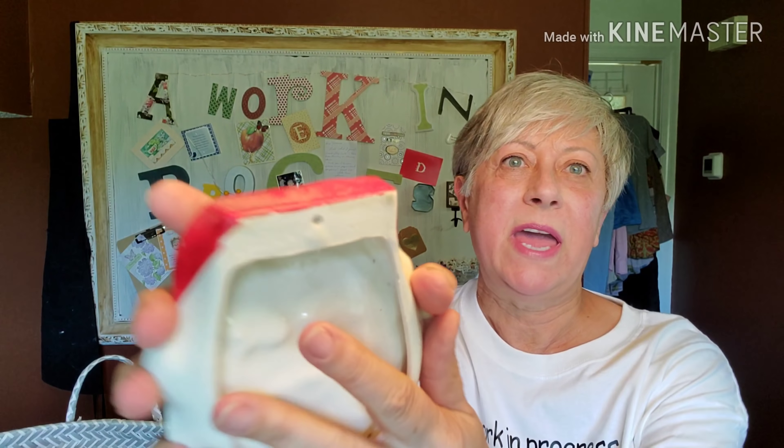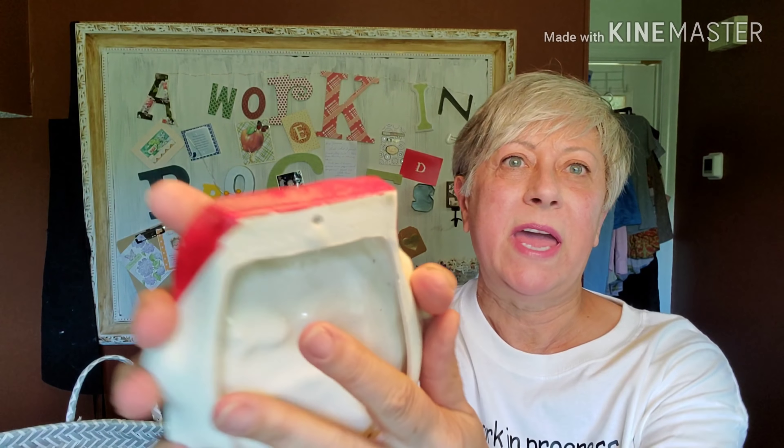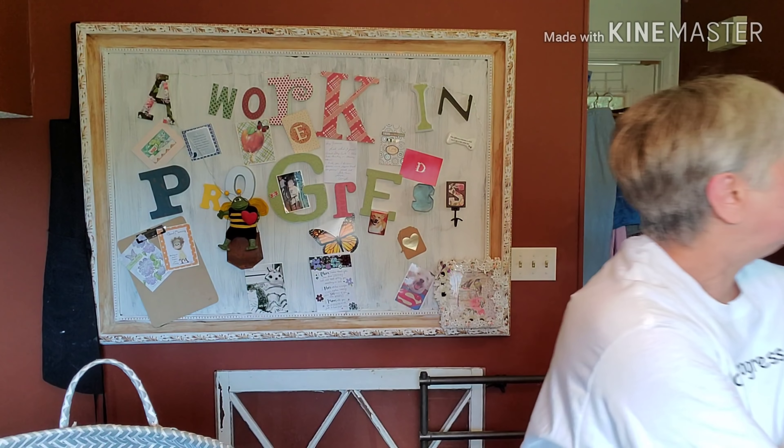I found another afghan — this one is really pretty, not as big as the last one; more like maybe for a baby or for your lap. It's in perfect condition; I'll wash and freshen that one up. I also just got a couple of napkins — you can see some staining on one but I do like the design on them, it's really pretty. Then I picked up this piece because of the color — it does have some age to it, appears to have been hand-glazed by someone. It's not heavy, it's ceramic, and it was done by Betty Ayers in 1992.